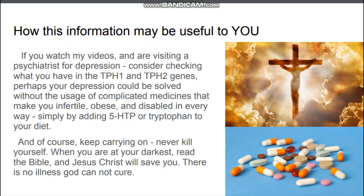Here is how this information may be useful to you. If you watch my videos and are visiting a psychiatrist for depression, consider checking what you have in the TPH1 and TPH2 genes. Perhaps your depression could be addressed without complicated medicines, simply by adding 5-HTP or tryptophan to your diet. And of course, keep carrying on — never give up.